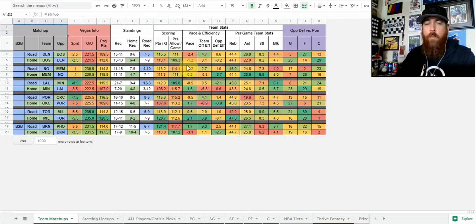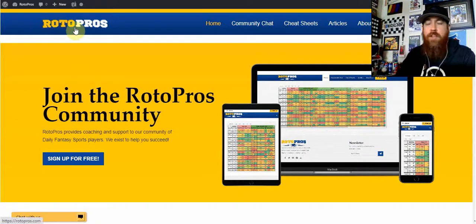Hello basketball fans, Chris Terrell here with RotorPros.com doing another DFS NBA video. Today we're going to be talking about Thrive Fantasy. Before we dig into that, we're going to give you a little information. If you're not a RotorPros member, get over to RotorPros.com.